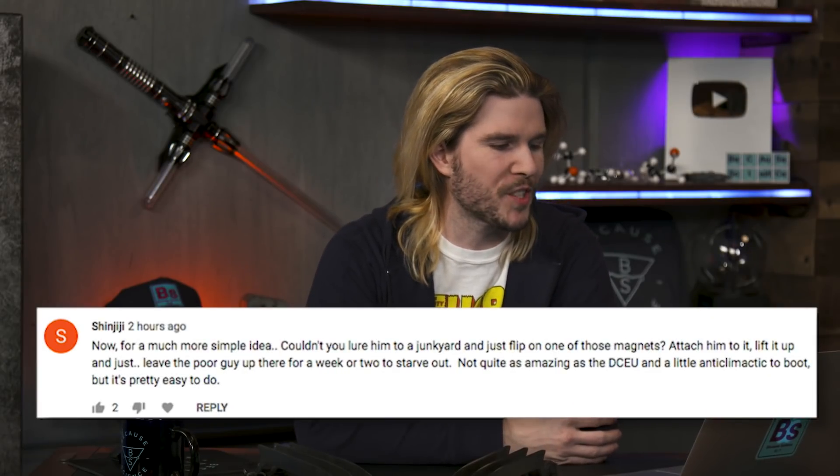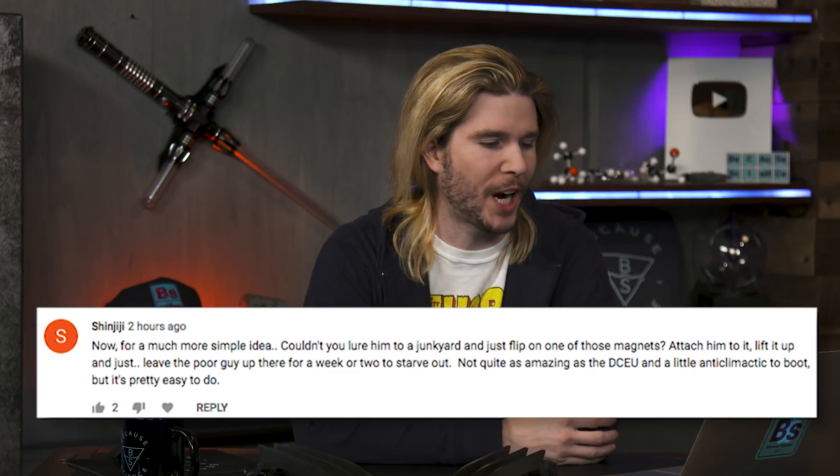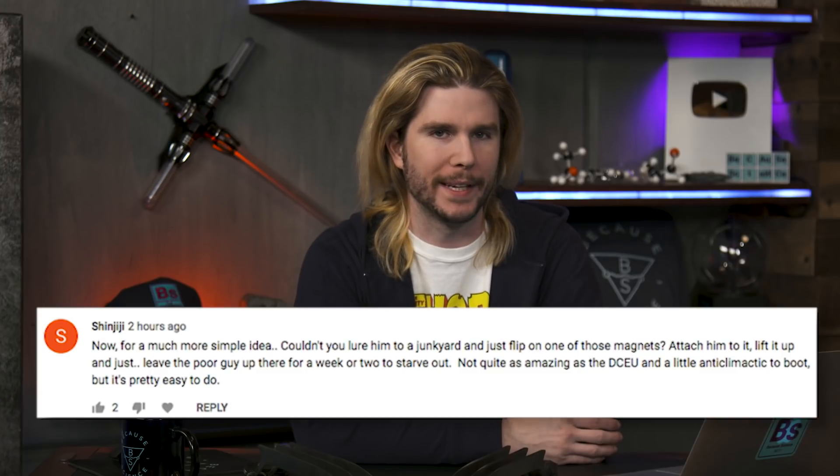But of course I'm not always right. Sometimes I go to revive a downed teammate in Apex Legends, and there's a guy right there and I get annihilated. So what did I get wrong last week? Our first correction comes from Shinjiji, who says: couldn't you just lure Wolverine to a junkyard and flip on one of those giant magnets? He would be attached to it, and you just keep him there for a week until he starves to death. I like this for its simplicity — it's not very super villainy, but it works. It's like how Superman can defeat someone just by grabbing your wrist and holding you there until you die. There's no way you can loosen his grip. Kind of evil — but I guess that's what we're going for.